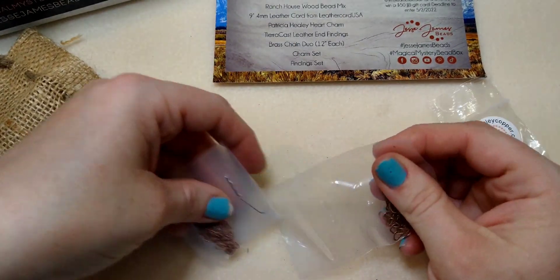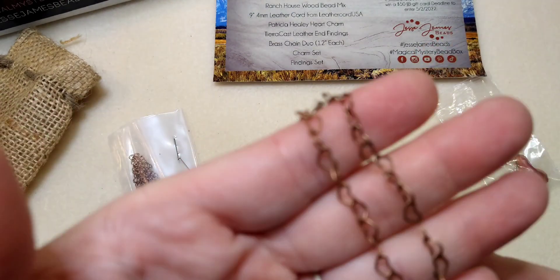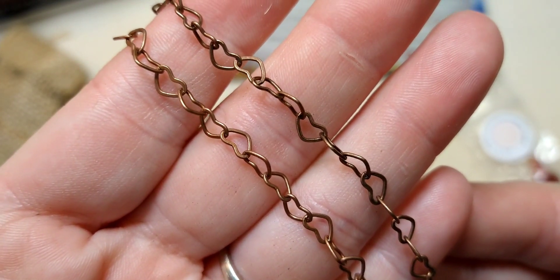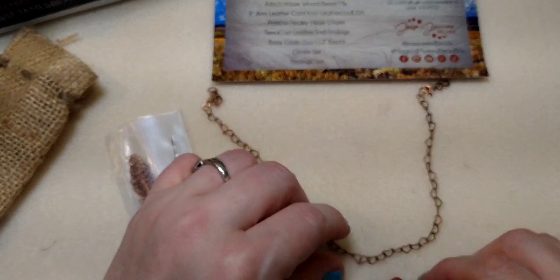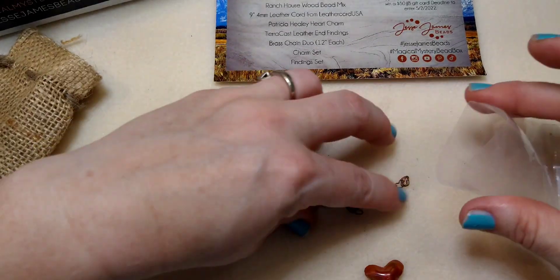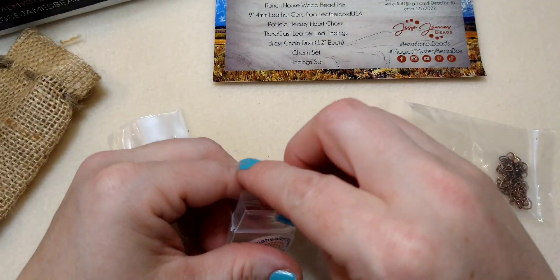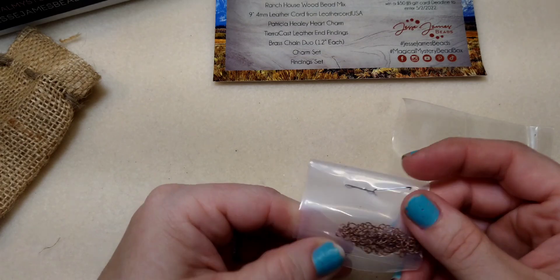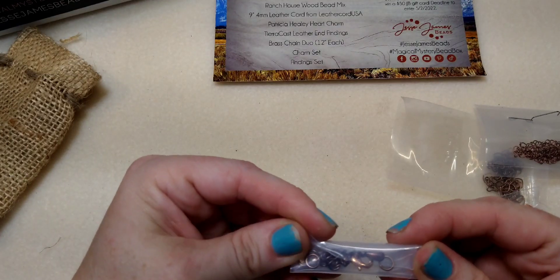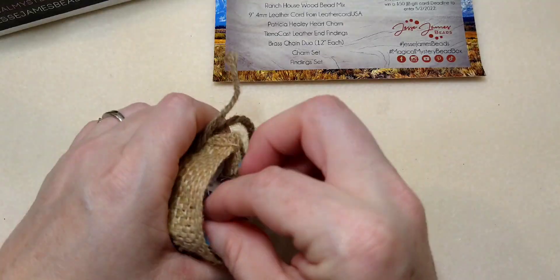I'm pretty sure it's a heart chain. Patricia Healy Heart Charm — that is so cute. Look at the heart chain, oh my goodness, I'm in love — literally, no pun intended. Look how cute it will be with this focal bead. We also have a smaller link chain, some jump rings, a lobster clasp, and an extender. So this little set here is the Patricia Healy Heart Charm. Very nice.